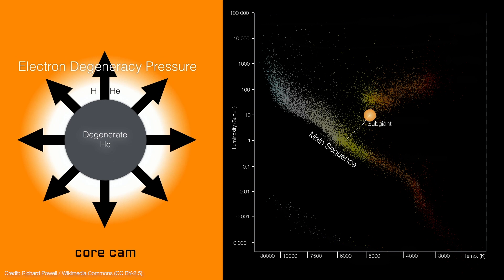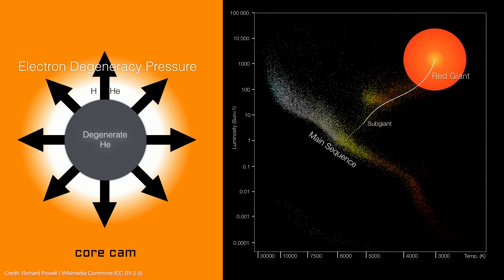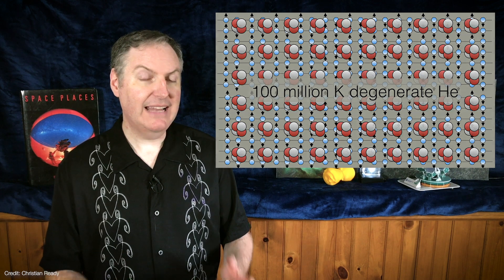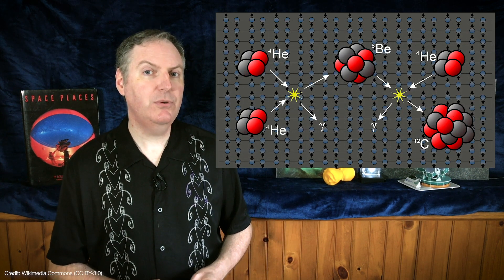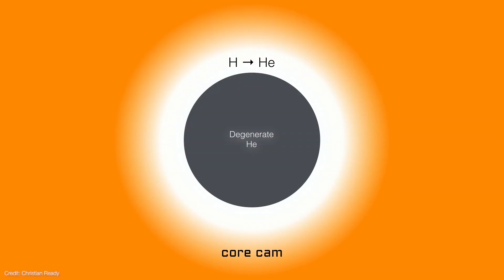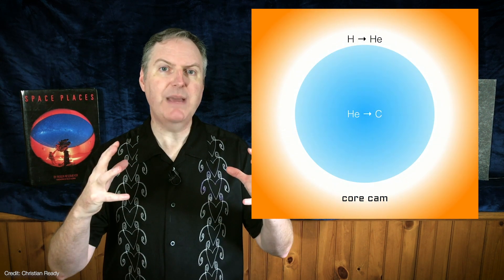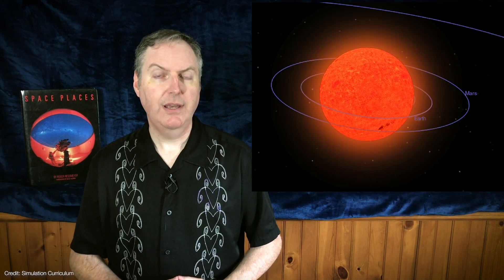As the sun expands as a red giant, its degenerate helium core contracts further as more helium is added to it. This sends the temperatures up to 100 million Kelvin. At that temperature, three helium nuclei will fuse into a carbon nucleus. This leads to a runaway chain reaction of helium fusion called the helium flash. In just a matter of minutes, the core emits more energy than all of the stars in the galaxy combined. But in a weird twist of quantum mechanics, the sun's core absorbs all of the energy of the helium flash, rapidly expands, and breaks free of the electron degeneracy.